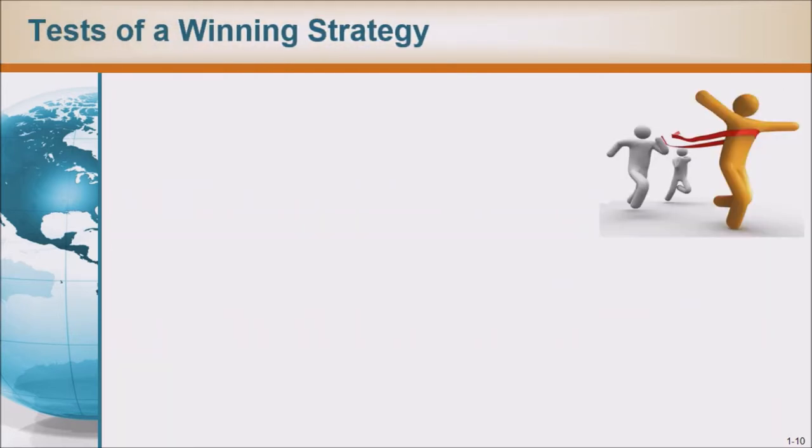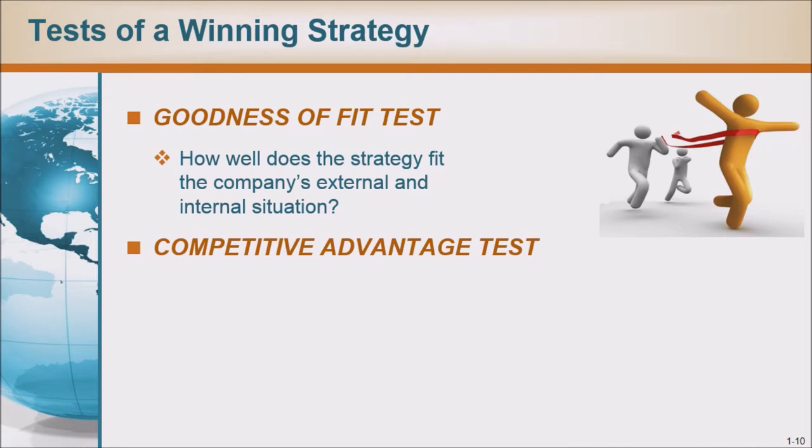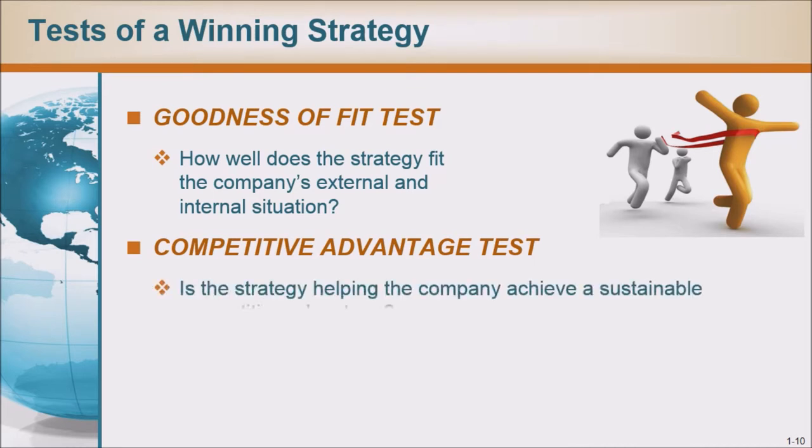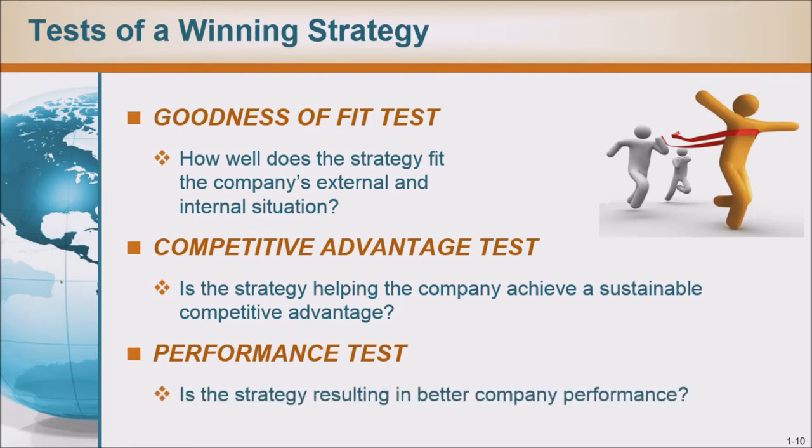Tests of a winning strategy: The goodness of fit test — how well does the strategy fit the company's external and internal situation? The competitive advantage test — is the strategy helping the company achieve a sustainable competitive advantage? The performance test — is the strategy resulting in better company performance?